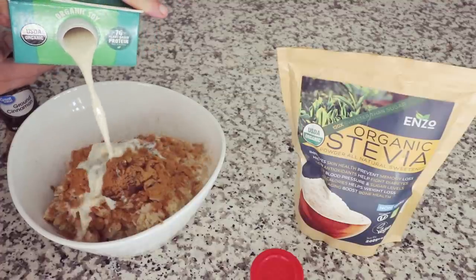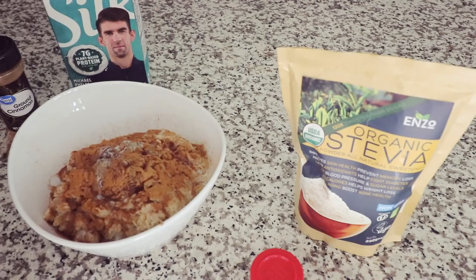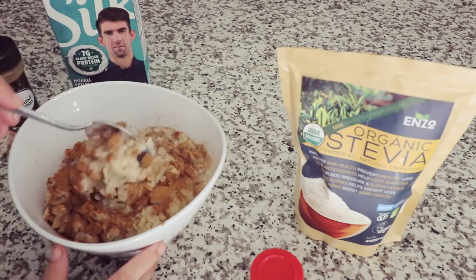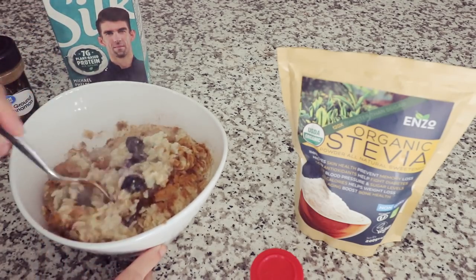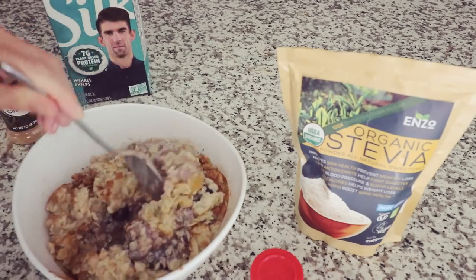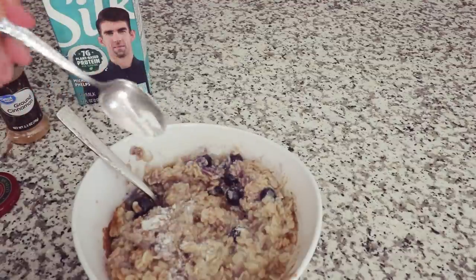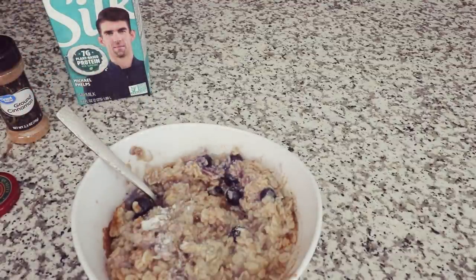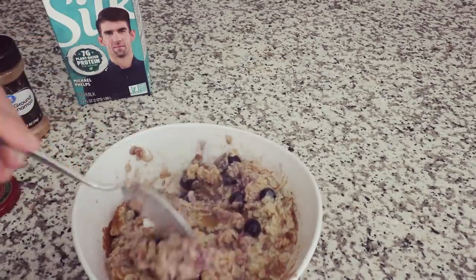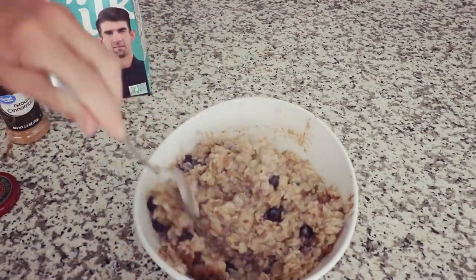A bit of soy milk. Give this a really good stir — it smells delicious. Cinnamon-y goodness. And I am going to add a bit of stevia as well just to get extra sweetness. And there we go — a super yummy big bowl of oatmeal to keep me full for hours.